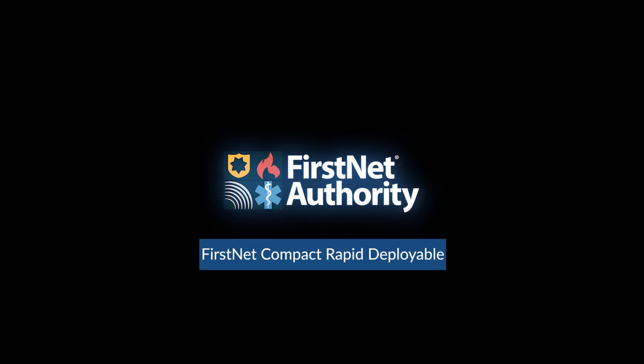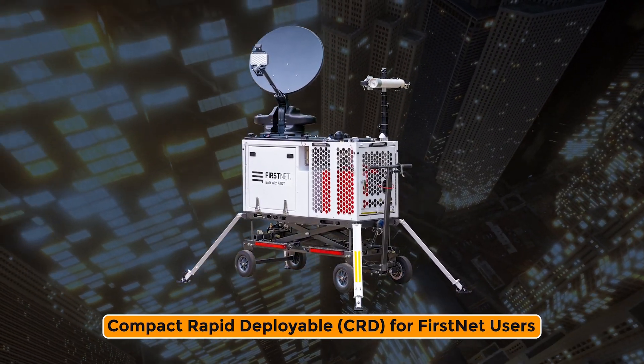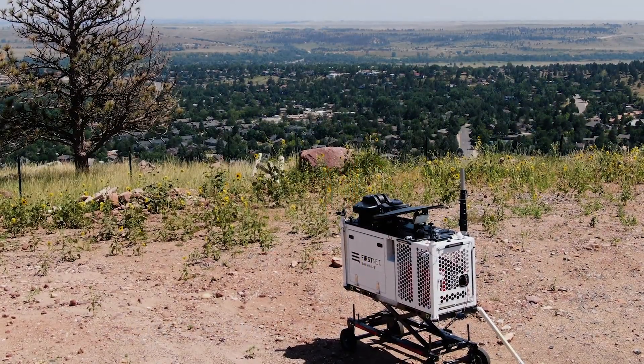The FirstNet Compact Rapid Deployable, also known as a CRD, is a standalone deployable cell tower which provides cellular and internet connectivity for use in areas where cellular service is limited or unavailable.